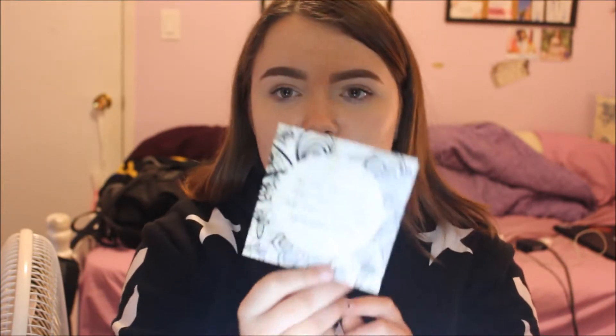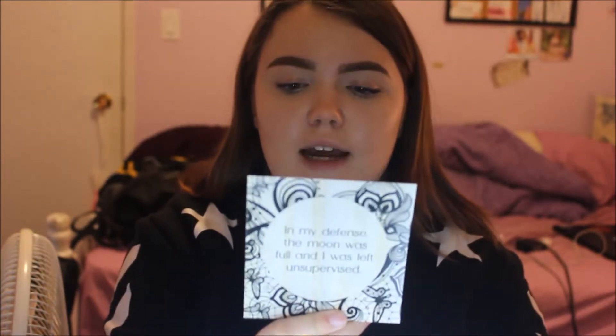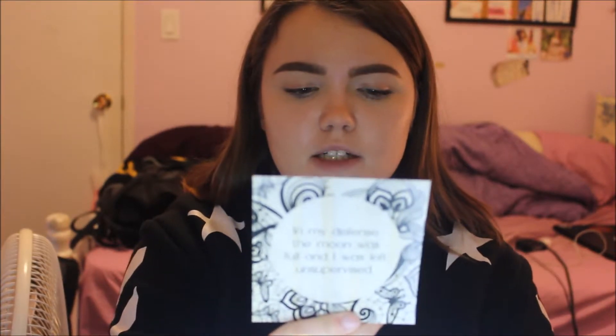So the card this month says 'Spellbound' and on the front it says 'In my defense, the moon was full and I was left unsupervised.' So that's kind of fun for Halloween. The back says 'The leaves have turned, the air is cooler, nightfall starts a little sooner each day. Everything feels enchanted, mysterious, and different.'